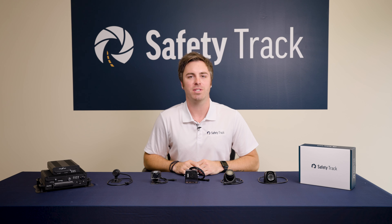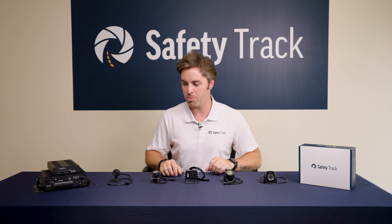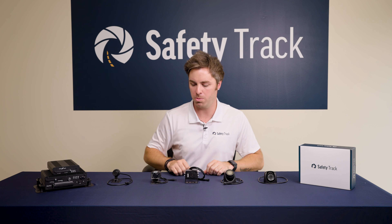Hi, my name is Nick, sales manager with SafetyTrack. Today I'm going to be giving you an overview of our five camera options that are capable with our mobile DVRs.